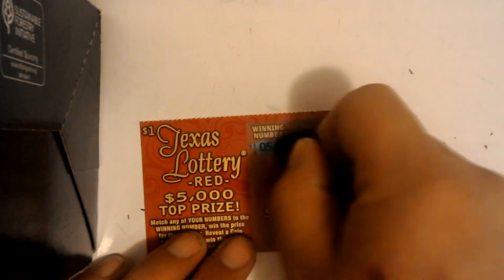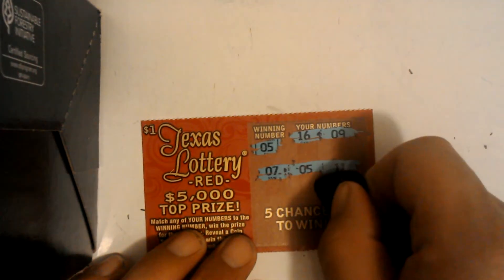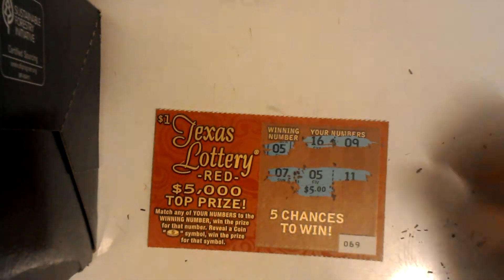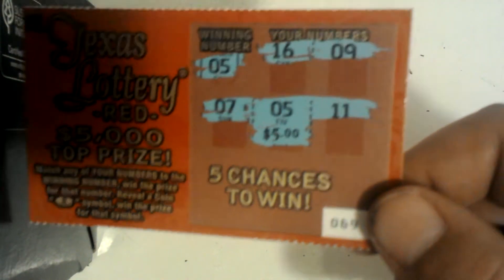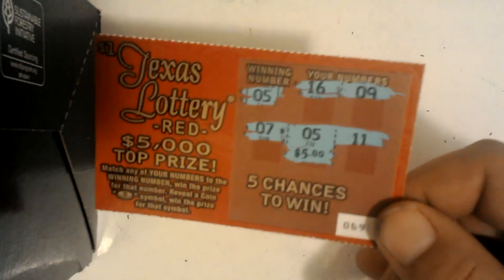Ticket 69 — alright, we've got a winner for five dollars! You know what's funny — the odds of hitting five dollars is just as much as hitting the ten dollars, one in 75, so there should be two of these in a pack. This is the first five dollar one we hit. Nice.